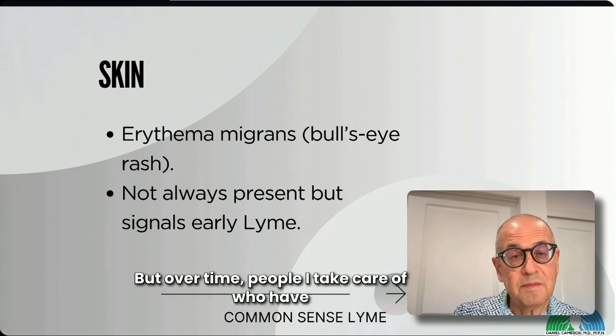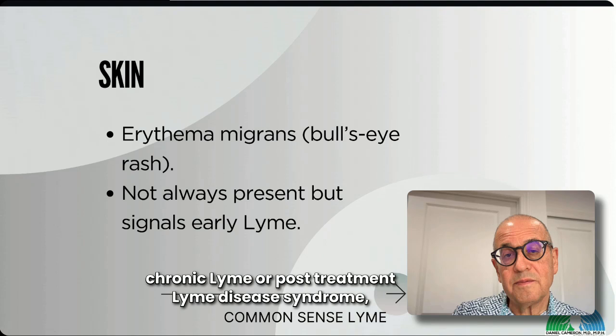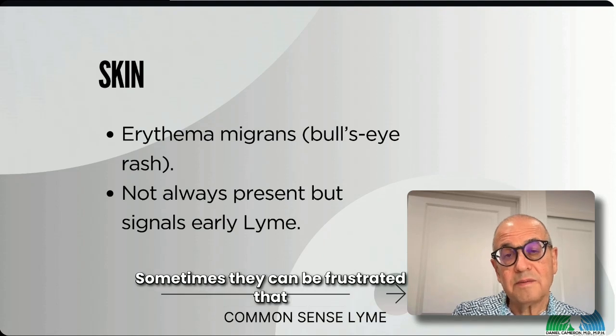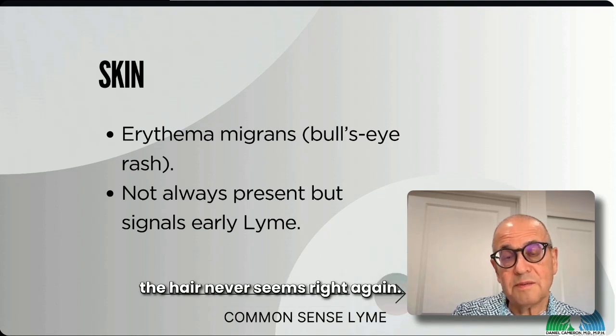Over time, people I take care of who have chronic Lyme or post-treatment Lyme disease syndrome — whatever you call it — often don't have healthy skin, nails, and hair. Sometimes they can be frustrated that the hair never seems right again.